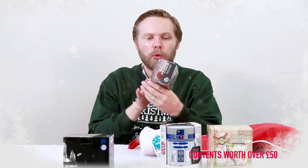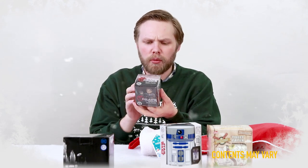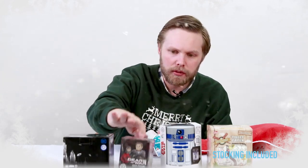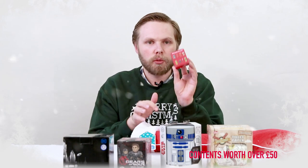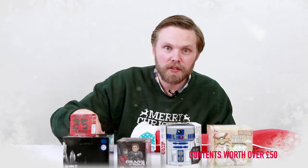A Gears of War vinyl minifigure — that's a blind boxed mystery character, so you get one of, I think there's 15 on the back, so get one of those. Cool collectible. Next we have a Simpsons collectible anniversary keyring, so it has one of several designs on that. Blind box, so you don't know what you're going to get until you get it. Lovely surprise.